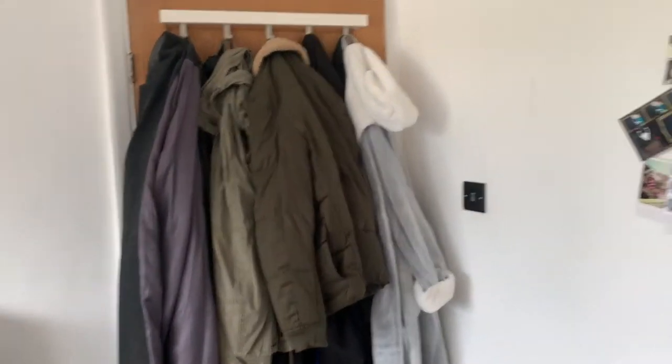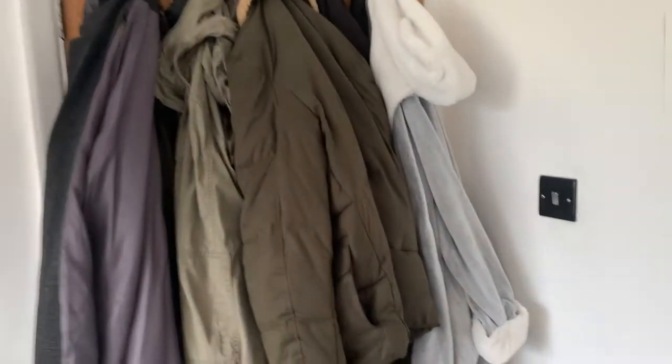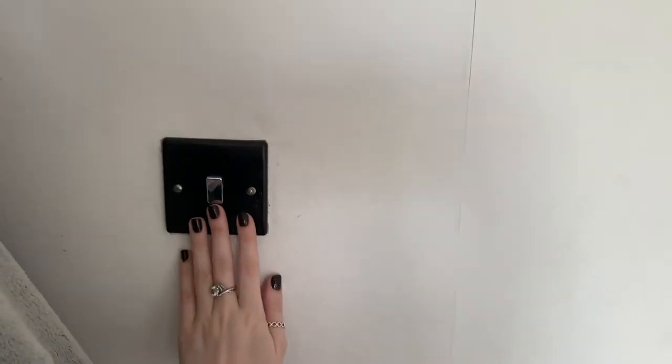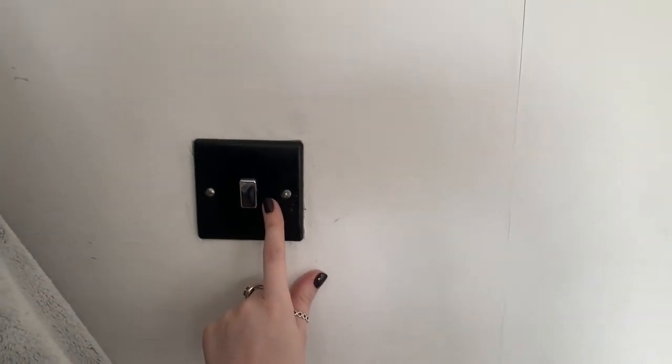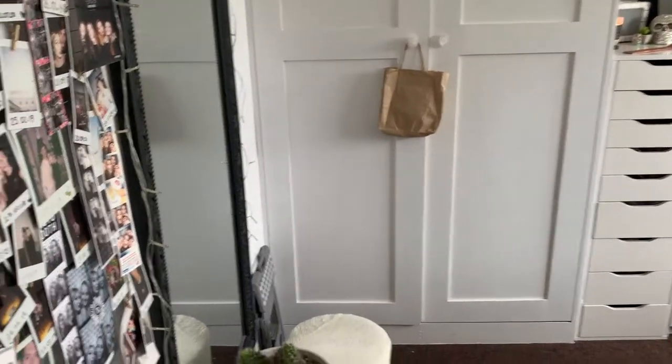When you first walk into my room, the first thing you come to is my door. This is just some of my boyfriend's coats, my dressing gown, and a hoodie on the back of the door. You have the light switch just as you come in, which I think we got from B&Q.